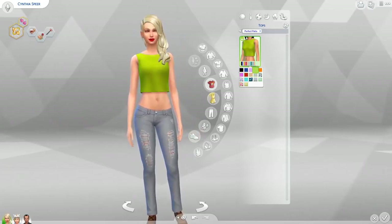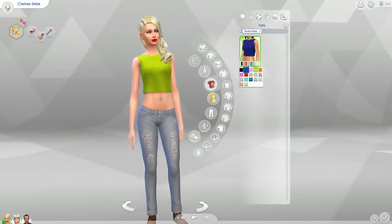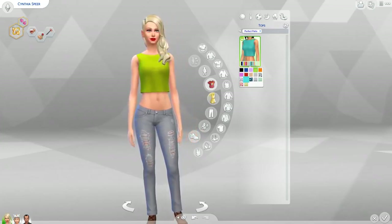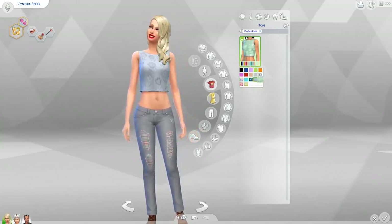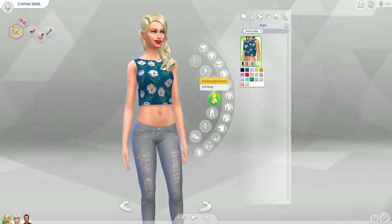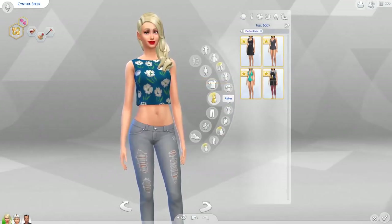In the base game there were like some t-shirts and they were basic and only had four colors. This is the complete opposite, which is great. That's pretty awesome. So that's it for the tops category.